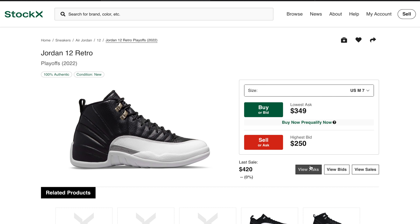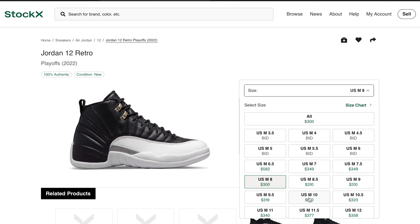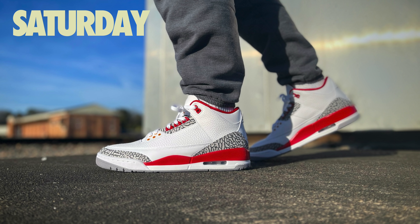Moving over to Saturday, February 19th, the Air Jordan 12 Playoffs will drop in Europe. Retail for the pairs has been set at $200, and for the playoff 12s — at least in the United States — expect these to be $250 and up.